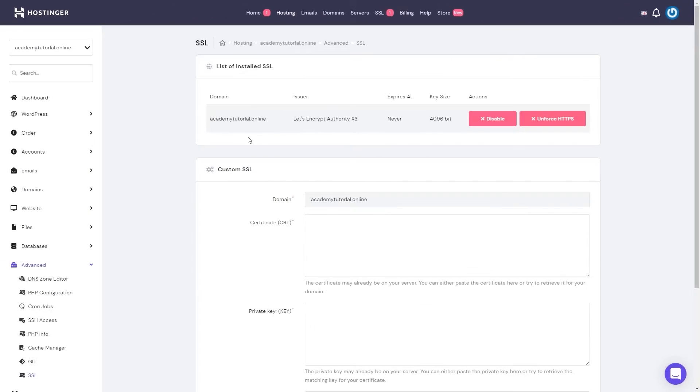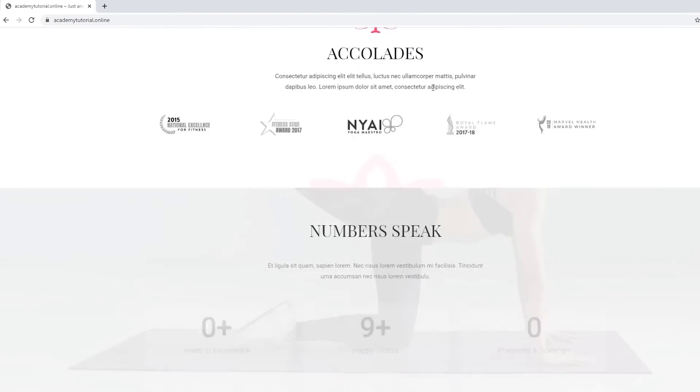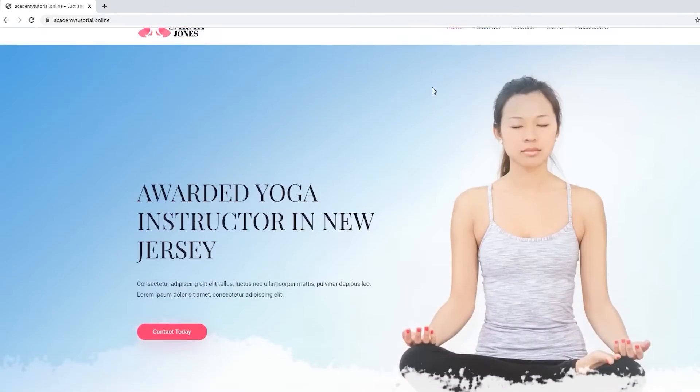Then we have VPS hosting, which is similar to shared WordPress hosting but with a few differences. With VPS, you share physical hardware with other users, but you have your own dedicated resources such as RAM, storage, and bandwidth. This gives you a server environment that functions much more like a dedicated server, and because of this, you benefit from a private server environment without the added cost of dedicated hosting.